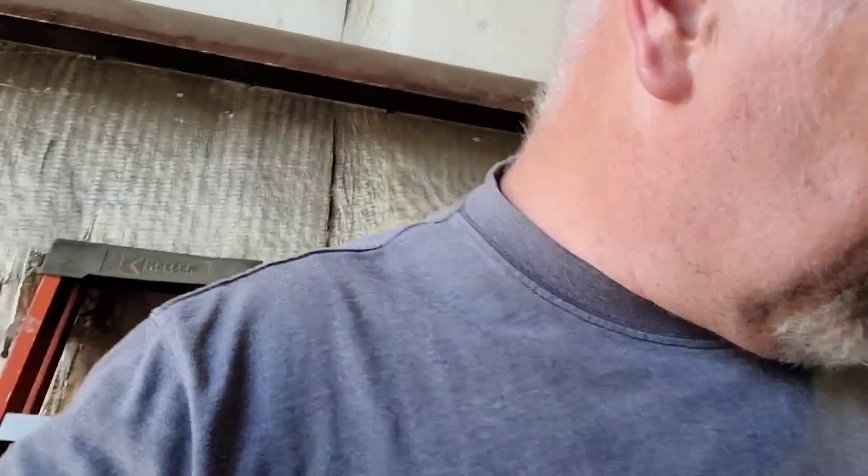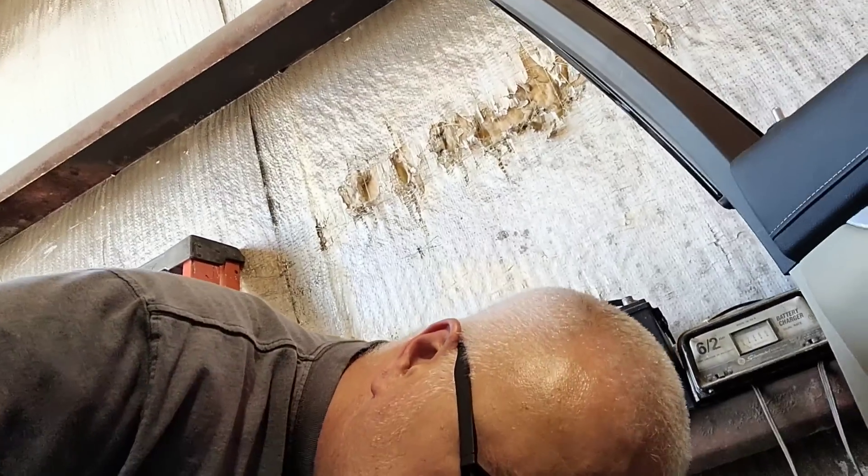Hey guys, how's it going? So what am I working on now? Well, I got this Cadillac CT5. I don't know what year it is — it got towed in to me. It had been going off the road, and they said they hit something and it was leaking a fluid, so they had it towed in.